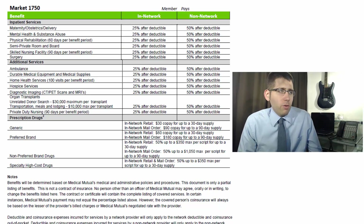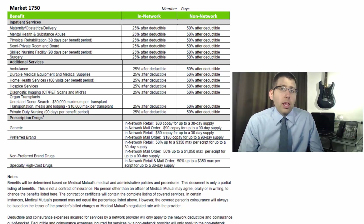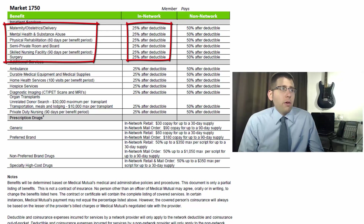Moving to page two and inpatient services — inpatient meaning you're actually admitted to the hospital facility, as opposed to outpatient where you're at a freestanding facility and not admitted. Inpatient coverage includes maternity coverage, mental health and substance abuse, physical rehabilitation at 60 days per benefit period, semi-private room and board, skilled nursing facility at 90 days per benefit period, and surgery — all at 25% after the deductible.